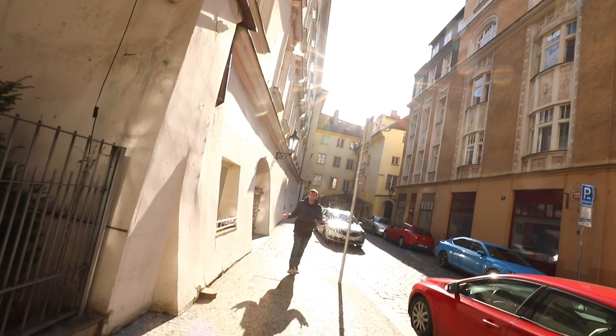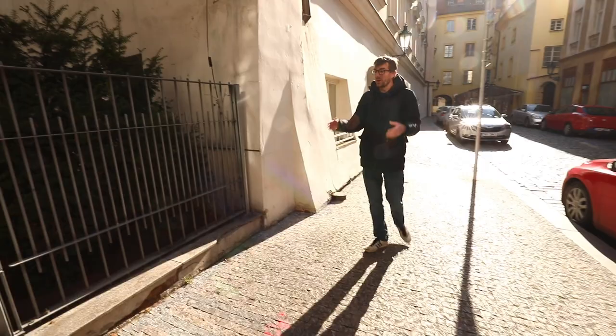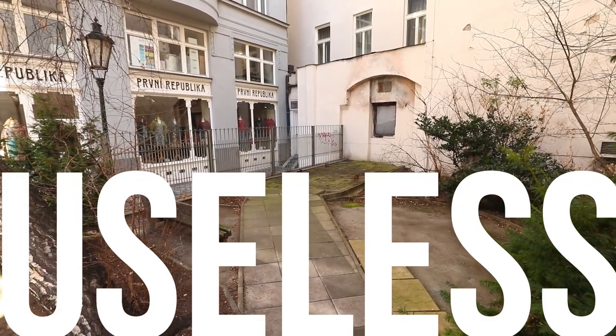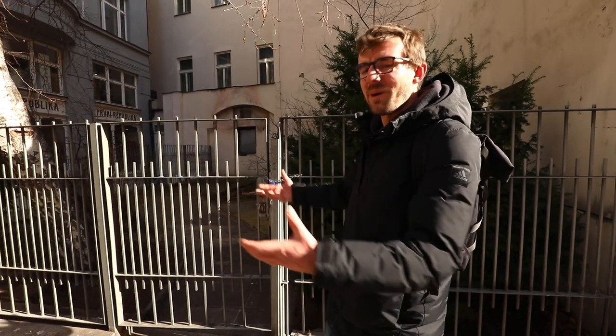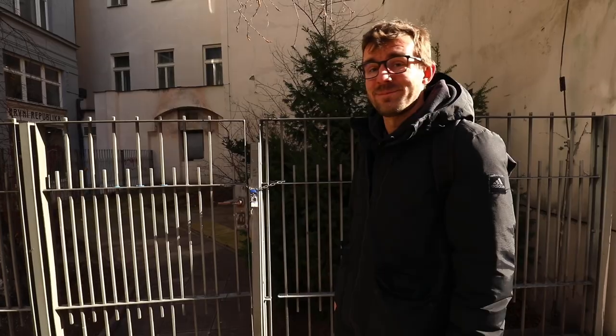Prague has many beautiful parks. They're big, and some of them are very small, even in the very city center where we are right now, next to this park — which is unfortunately useless because it's locked and it's ruined. Ironically, it's not owned but run by a developer that decided not to develop it, but to let it ruin.